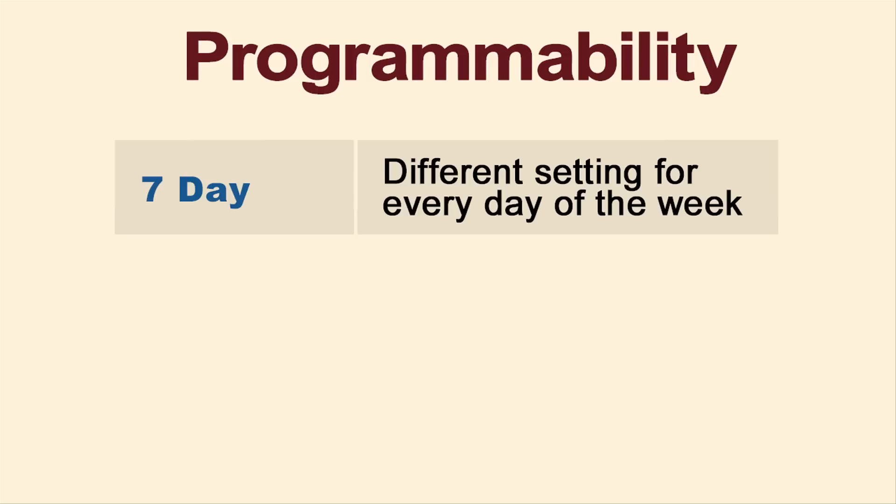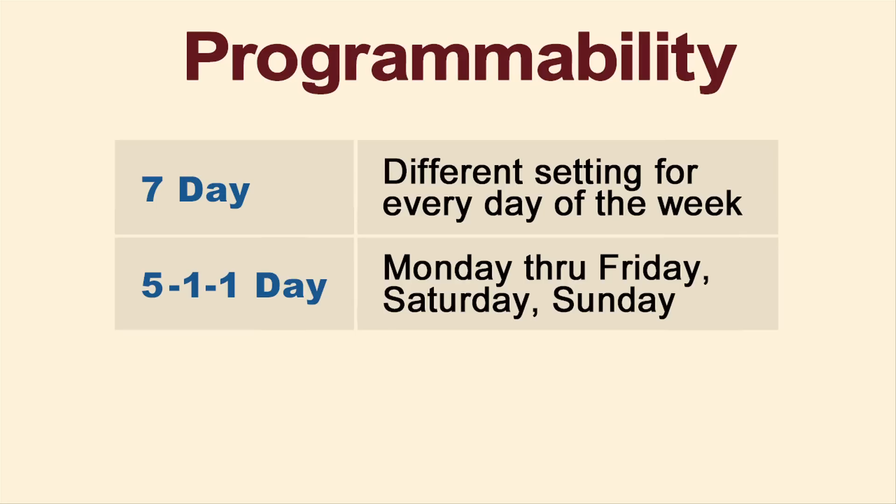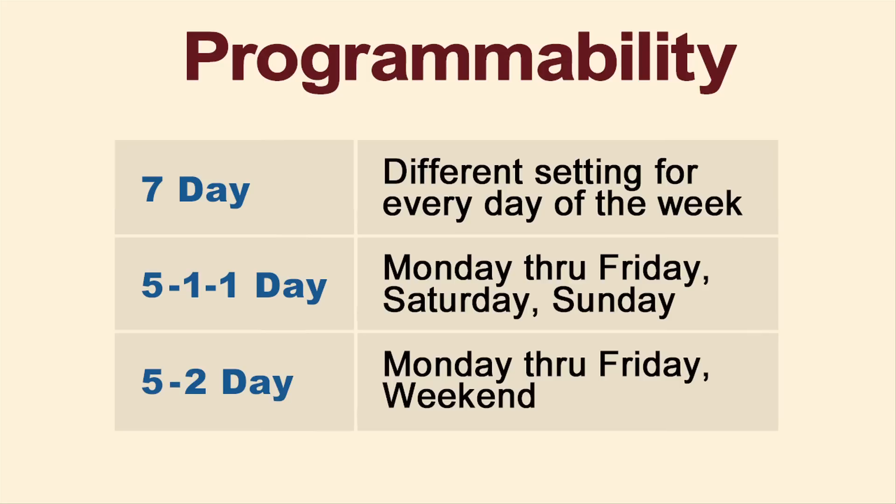Next, you need to decide between a programmable or non-programmable thermostat. With a seven-day programmable thermostat, you can make a different temperature setting for each day of the week. A 5-1-1 programmable thermostat allows you to program certain settings to take place Monday through Friday, another setting for Saturday, and a different setting for Sunday. A 5-2 programmable thermostat allows you to program certain settings for Monday through Friday and another setting just for the weekend. These thermostats can save you money on energy bills and increase comfort.